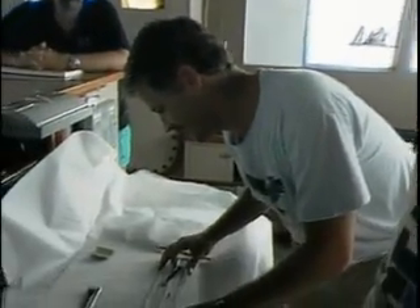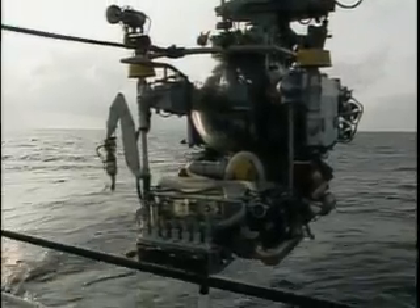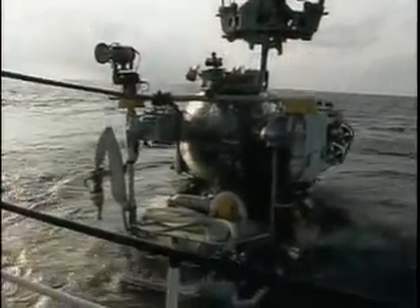The team of scientists on this expedition plans to establish baseline measurements of the area, so that any future disturbance of it can be more easily detected.